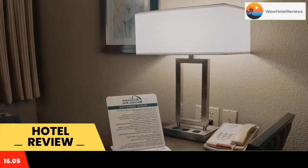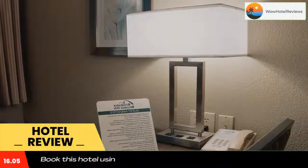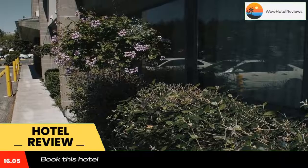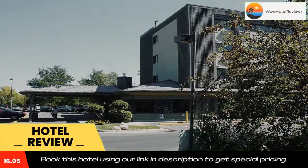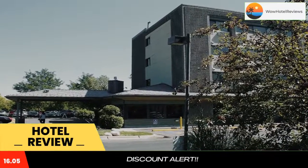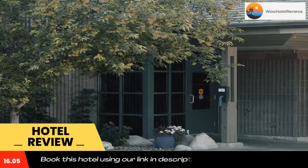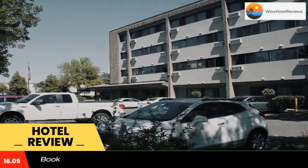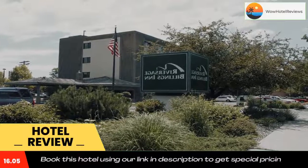Each guest room at Riversage Billings Inn comes with a cable TV, air conditioning, and a private bathroom with a hair dryer. Select rooms are equipped with a microwave and refrigerator. A coin-operated laundrette can be found at the hotel for guests' convenience. Vending machines and a 24-hour front desk are also available on site.